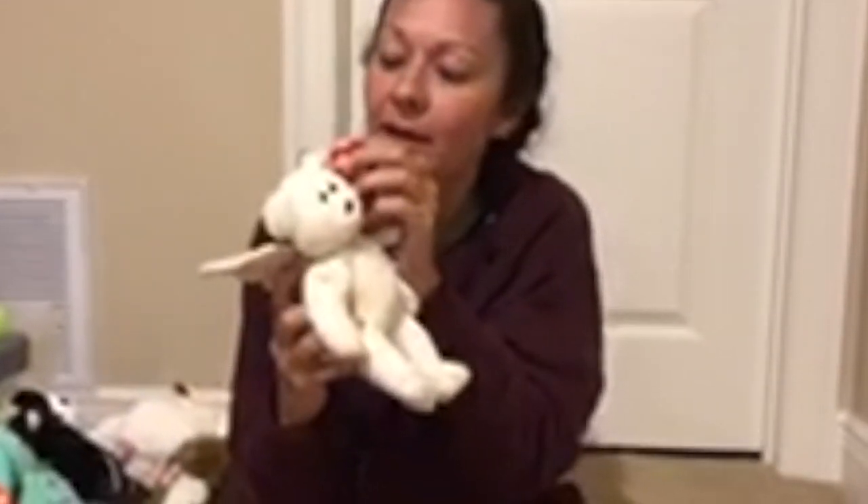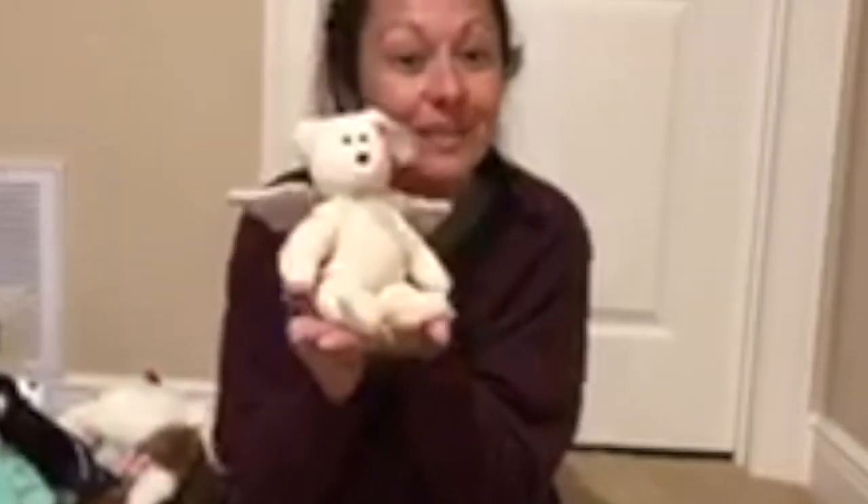This one is Harold. Harold was born January 7th of 2002.